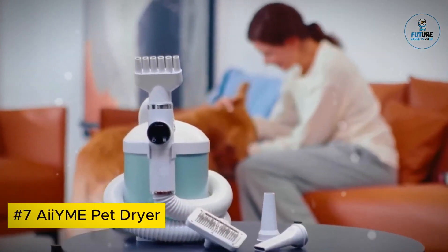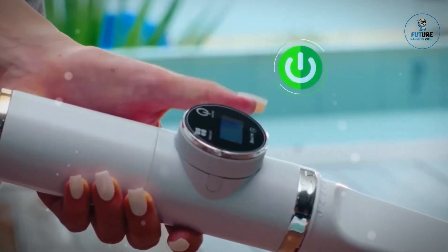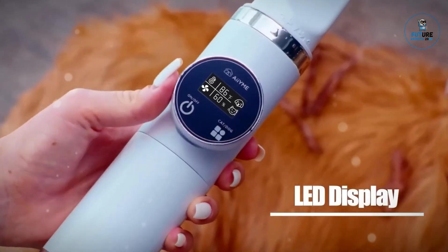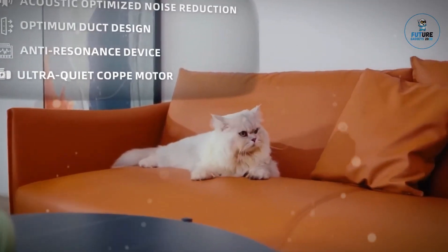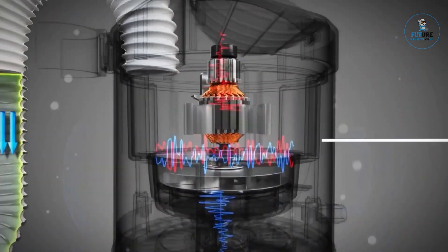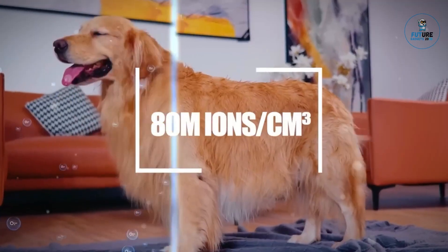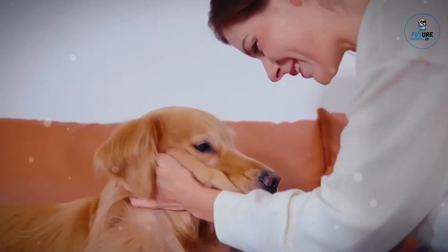Aiwami Pet Dryer: The Aiwami Pet Dryer is a revolutionary grooming tool designed for pet care enthusiasts. This innovative device combines powerful airflow with gentle temperature settings, efficiently drying pets after baths or outdoor activities. Featuring a quiet motor and adjustable speed, it ensures a stress-free and comfortable grooming experience. Its ergonomic design and detachable nozzles cater to various coat types and sizes, reducing drying time while preventing overheating, enhancing convenience and promoting proper pet hygiene.